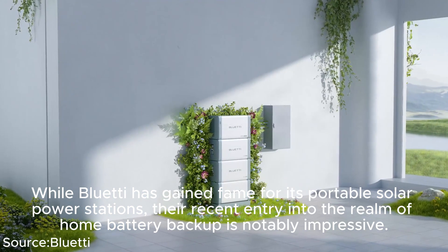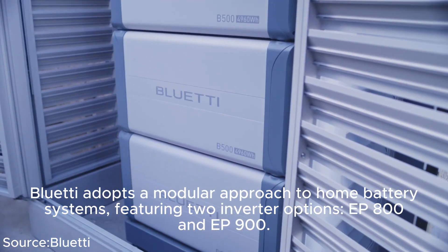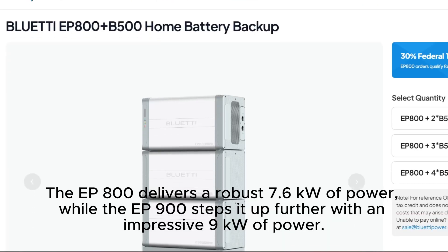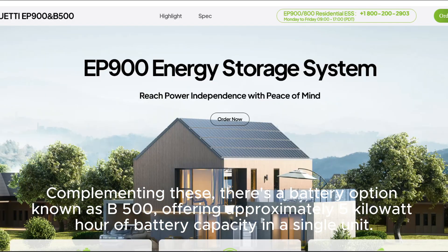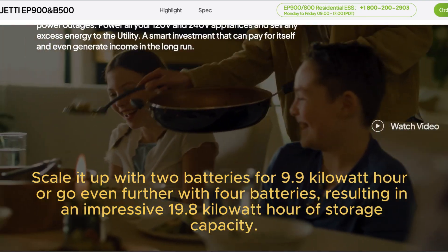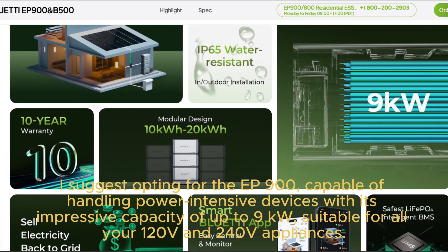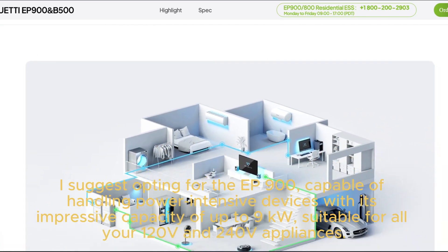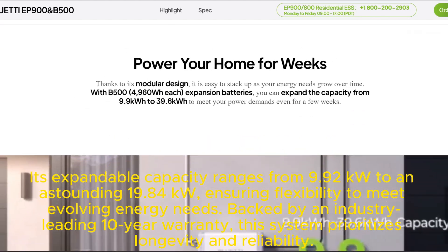Next, we have Bluetti. Known for its portable solar power stations, Bluetti's entry into home battery backup is notably impressive. They adopt a modular approach featuring two inverter options: the EP800 delivering 7.6 kilowatts, and the EP900 delivering 9 kilowatts. Complementing these is the B500 battery module, offering approximately 5 kWh per unit — scalable to 9.9 kWh with two batteries or 19.8 kWh with four. The EP900 can handle power-intensive devices and is suitable for all 120V and 240V appliances.